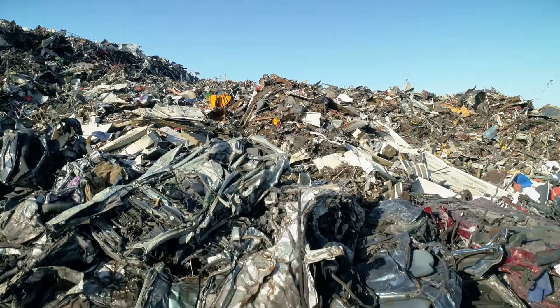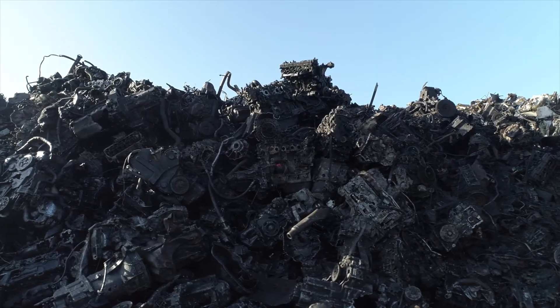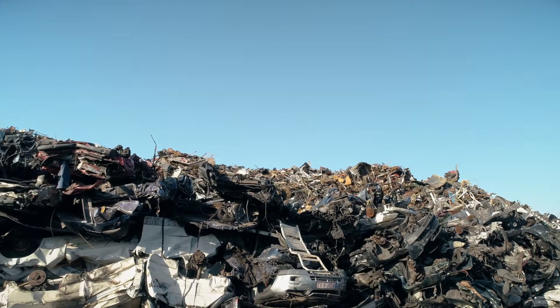Every year, millions of tons of metals end up in landfills. This not only damages the environment, but also wastes a valuable commodity.